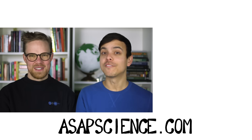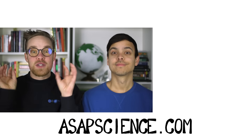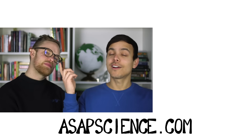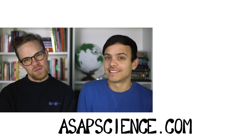Thank you guys so much for watching. If you like the song, make sure you check it out on iTunes and Bandcamp with the link below. If you think you'd enjoy other videos like this, make sure you subscribe to our channel. You can also check out asapscience.com to keep up with everything latest with ASAP Science, including new merch. We will see you next time. Peace.